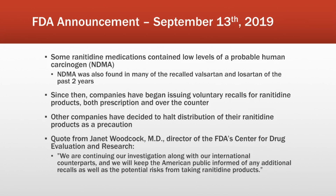Since this announcement from the FDA, there have been two recalls, which we'll discuss shortly. Besides the recalls, there have also been distribution halts from companies just as a precaution. Health Canada — basically the FDA of Canada — halted all distribution of ranitidine products in Canada, but the FDA has not done this yet. There was a quote from the FDA's Center for Drug Evaluation Research Director: 'We are continuing all investigation along with our international counterparts, and we will keep the American public informed of any additional recalls as well as the potential risks from taking ranitidine products.' So there is a possibility that more recalls could happen in the near future.